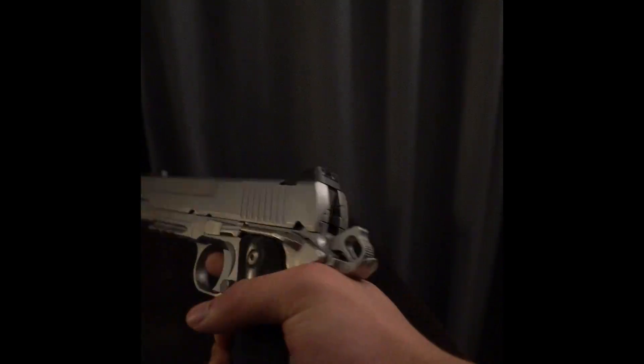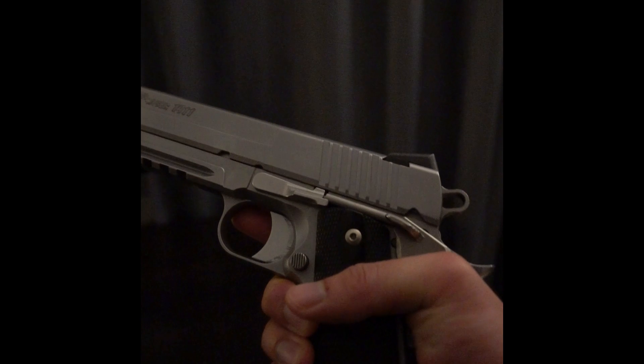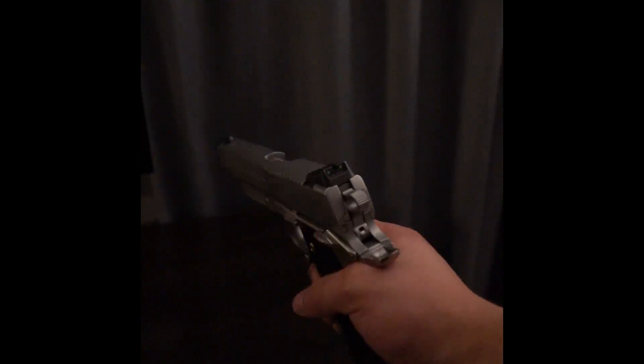It can be picky with ammo, but test out different rounds. Maintain the gun, treat it right, and it'll be very reliable. Classic gun with a modern twist.